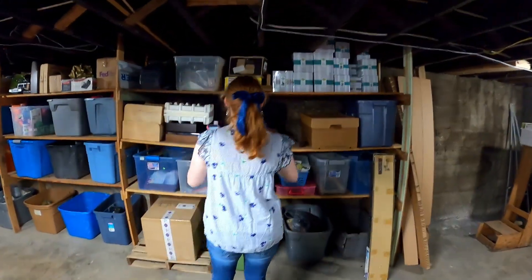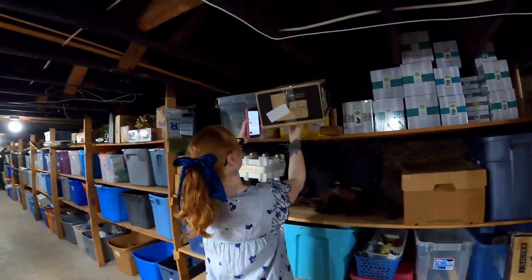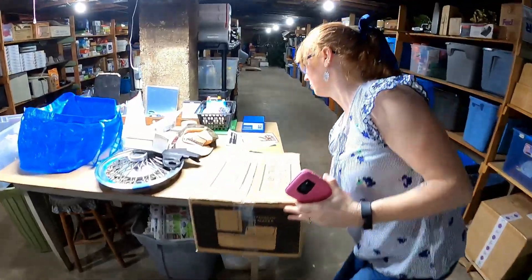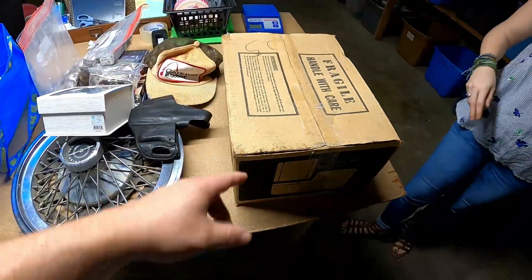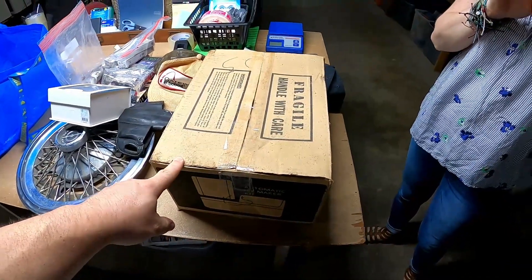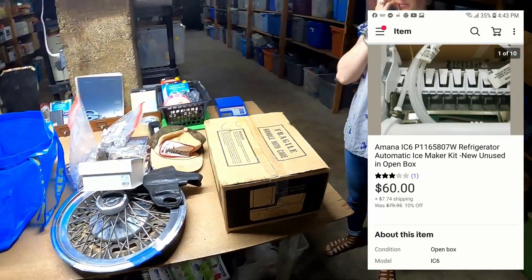The next item is this ice maker kit — that was a pretty good sale. We sold it for $60. I find ice maker kits all the time and I sell quite a few of them. I really love selling these. That one's kind of dirty, but it's new old stock. We sold it for $60 plus shipping and I probably only paid a dollar for it, which is pretty awesome.